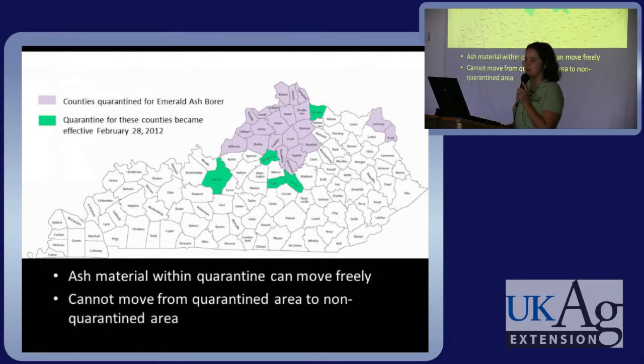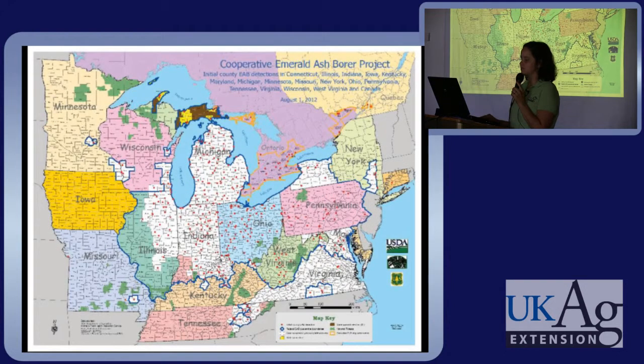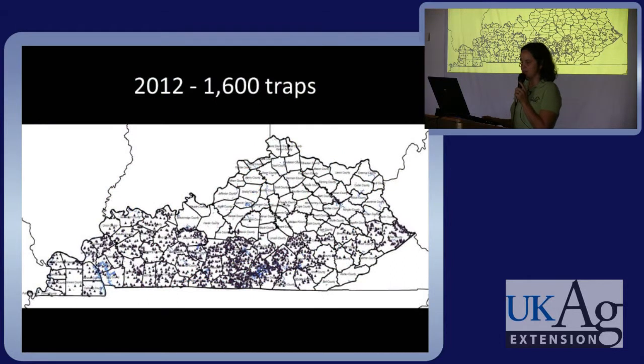These are the current quarantined counties for Kentucky, concentrated in the Cincinnati-Louisville-Lexington triangle. The red dots on the map indicate counties reporting emerald ash borer. This summer we only had 1,600 traps; we moved the trapping line further south. As we find this beetle we just move our trapping efforts further and further south — we're simply tracking the movement of this beetle, not trying to control it with the traps.